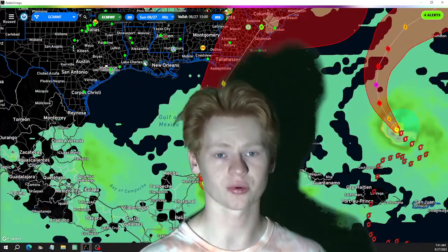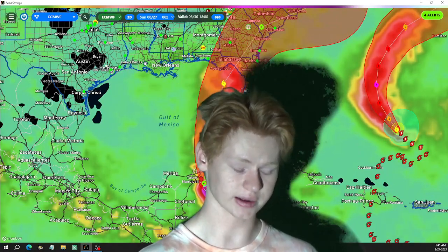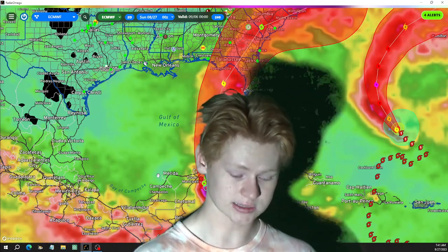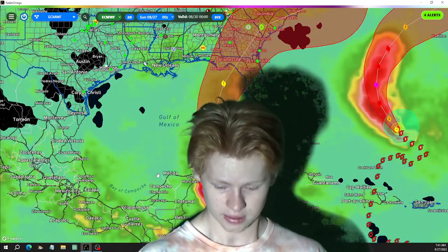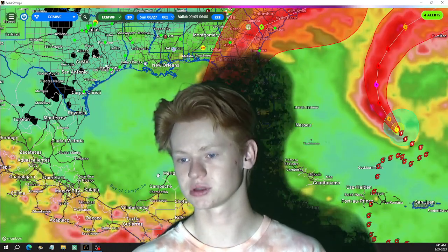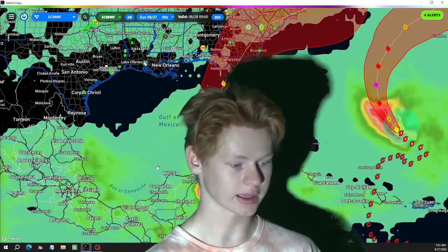Heavy rain and flooding is going to be the biggest concern, along with storm surge. When you get a lot of rain in a very short amount of time, it not only causes flooding, but the trees become so saturated that any 50 mile-an-hour gust could easily just knock over a tree — it becomes almost water-rotted and can't soak up any more water. That becomes really dangerous.